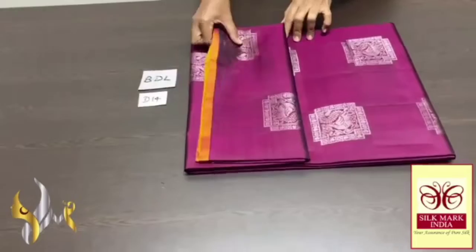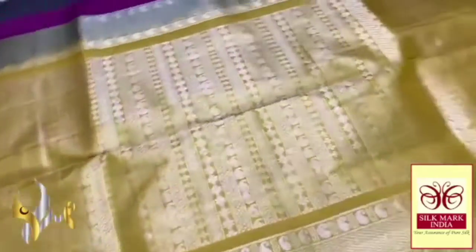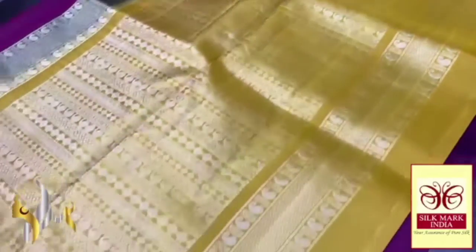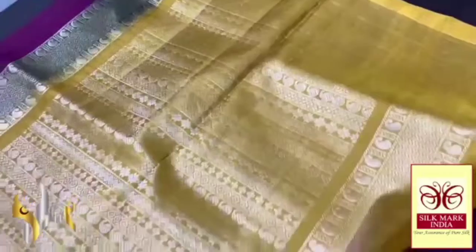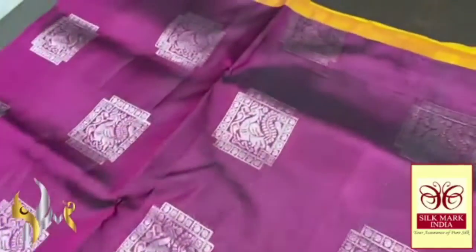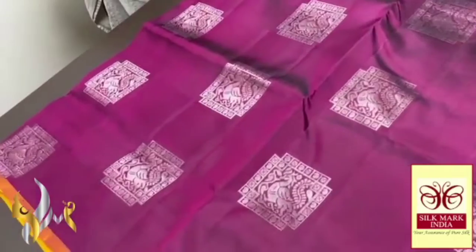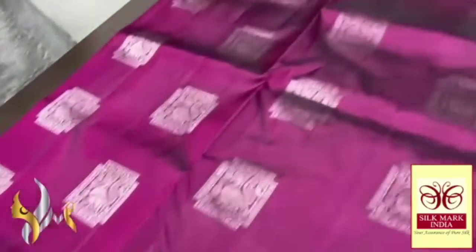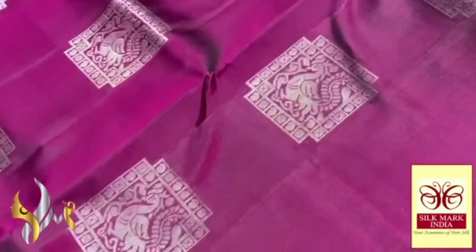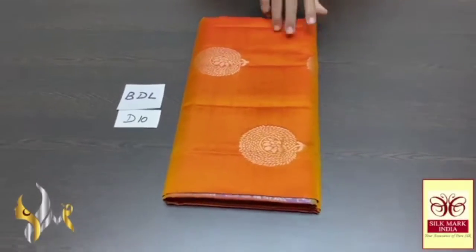Pure Kanjivaram soft silk saree, a thin border collection, very beautiful silver jari work — excellent saree here, very rare combination. Mustard yellow colour palu, with a beautiful horizontal waving design in silver jari work, which is very grand for the palu. We have a plain blouse piece in palu colour, contrast for the body. The body is a pretty violet and pink mix colour — called Bada Mali colour in Tamil — with a thin border in the mustard palu colour, and beautiful peacock designed bhutas, also very pretty, rosy wheel, with authentic silver.